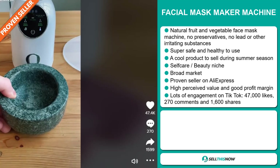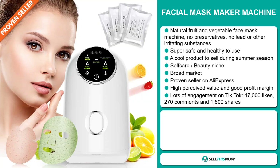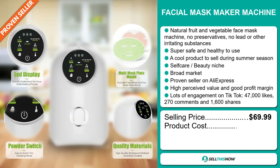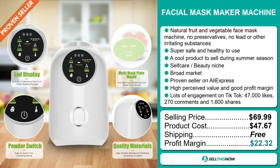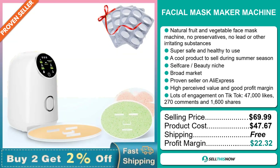The TikTok ad has lots of engagement with 47,000 likes, 270 comments, and 1,600 shares. Now the selling price of the facial mask maker machine is just under $70, whereas the product cost is only $47.67. Shipping is completely free, so you're looking at an excellent profit margin of $22.32. Sell this now!